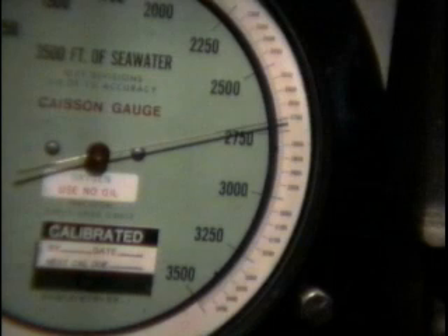We're on the bottom. The depth is 2,746 feet. Temperature is 6.0 degrees. Visibility right now is about 12 to 15 feet. Standby for the current.